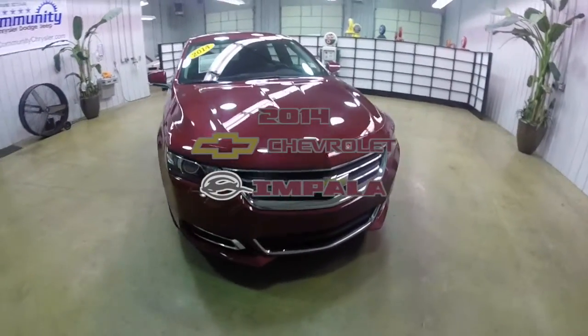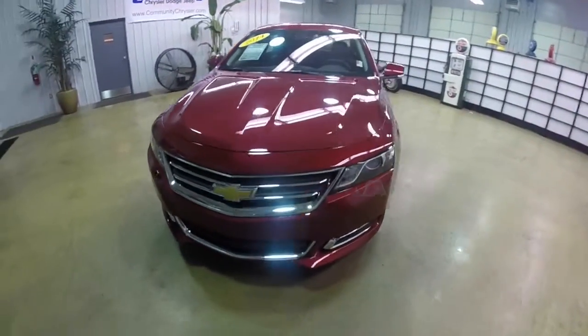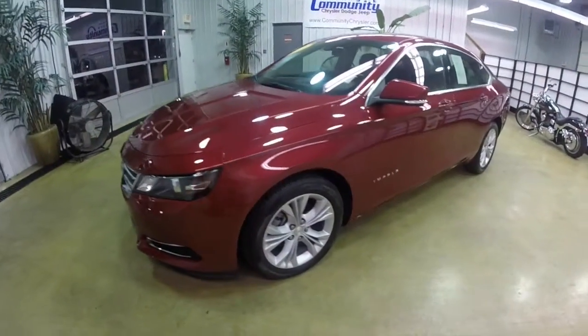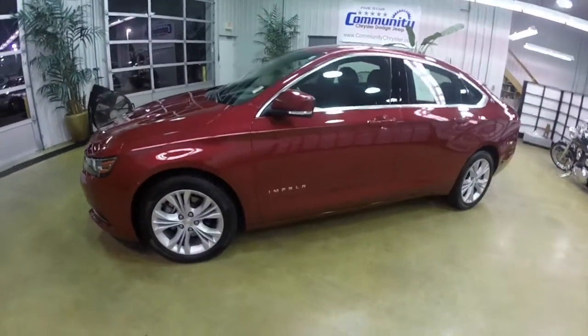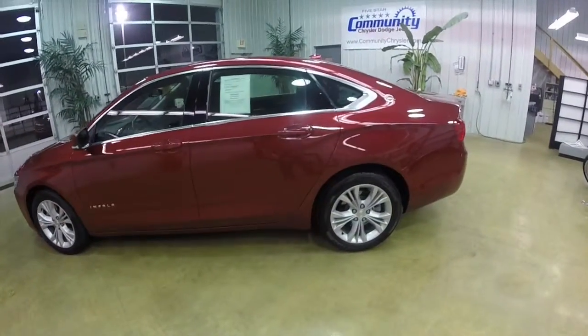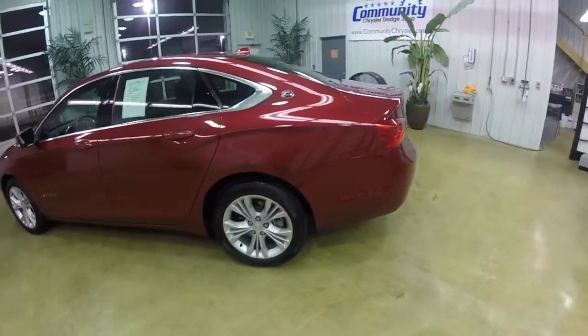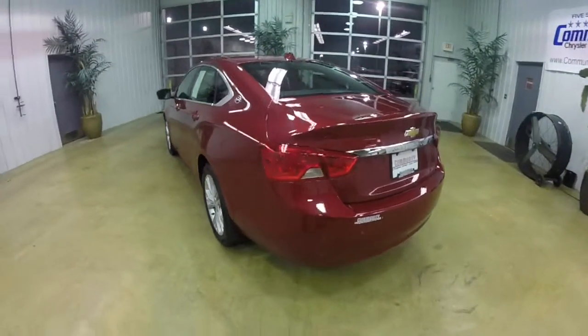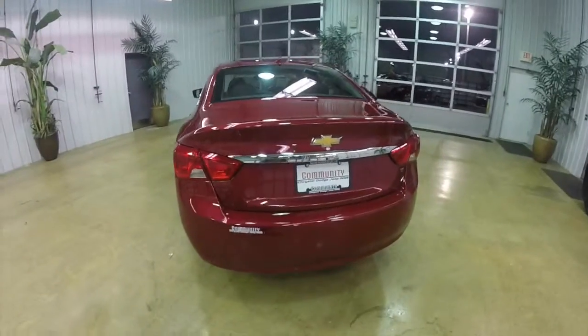Hello everyone. Today we're going to take a quick walk around and look at this very nice 2014 Chevrolet Impala LT. This Impala is in crystal red tint coat. It has a jet black premium leather and cloth interior. It is powered by a 2.5 liter four-cylinder engine with a six-speed automatic transmission.